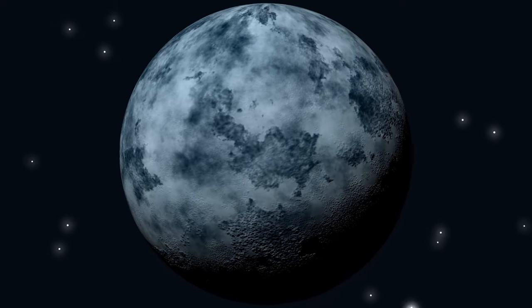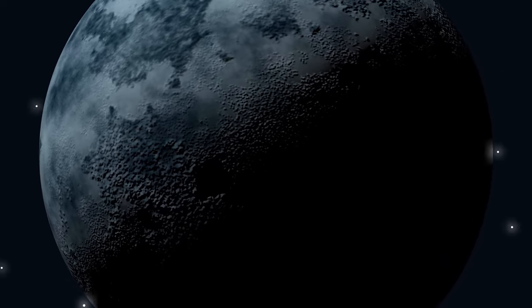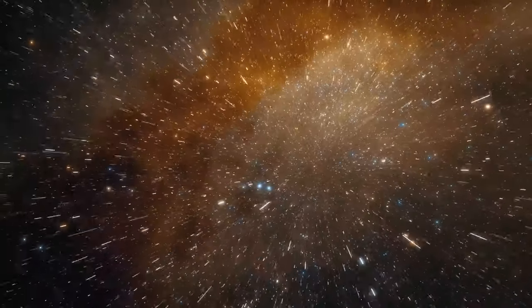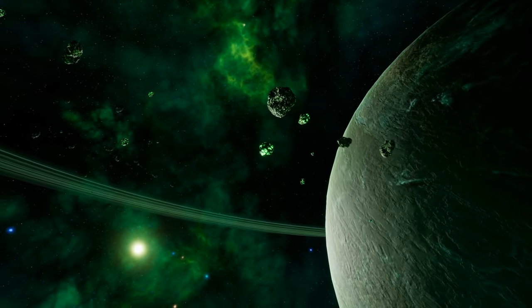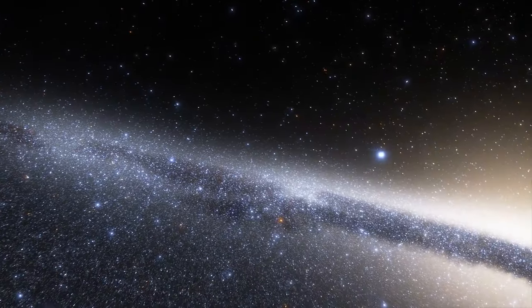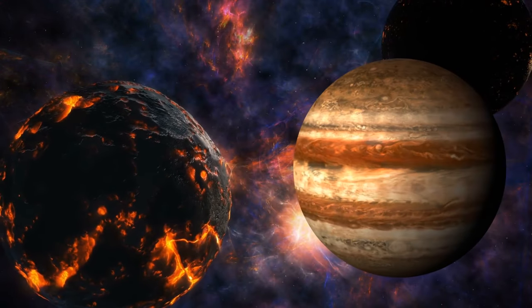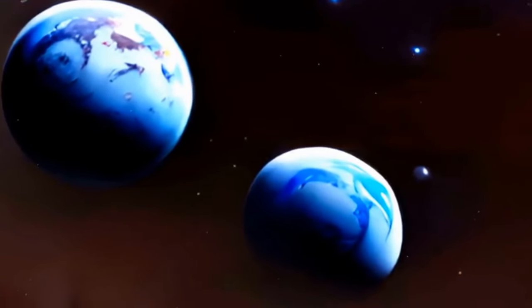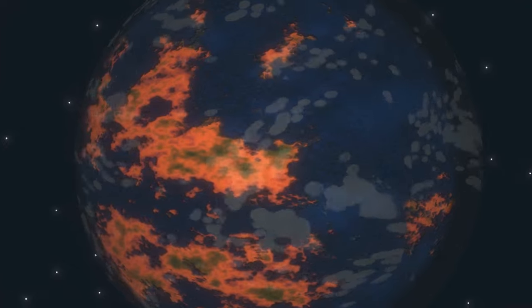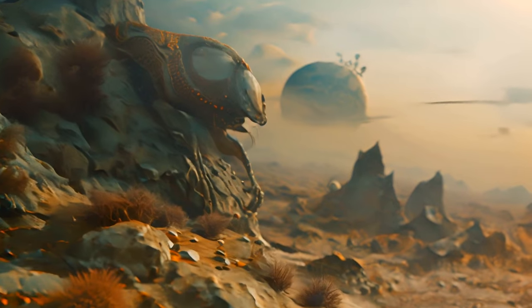Ever heard of rogue planets? Imagine a lonely planet floating in the vastness of space without a star to call home — like the wandering nomads of our galaxy, doomed to drift around forever. There might be more free-floating planets than ones tied to stars. We're talking trillions of rogue planets in our Milky Way alone. They're often as massive as Jupiter, but most might be Earth-sized. Some might even have thick atmospheres that keep them warm, wild auroras, or moons with liquid water — a potential haven for life.